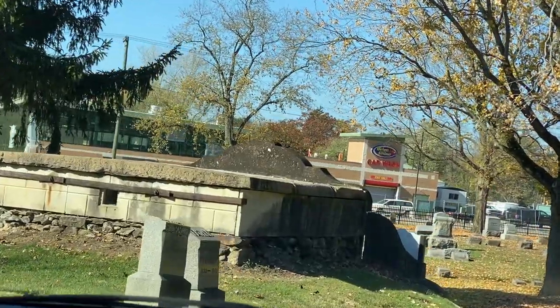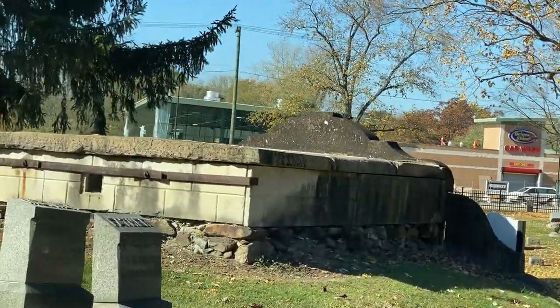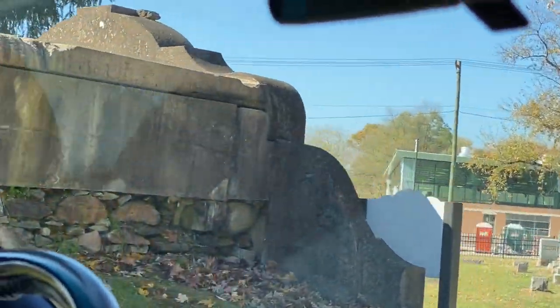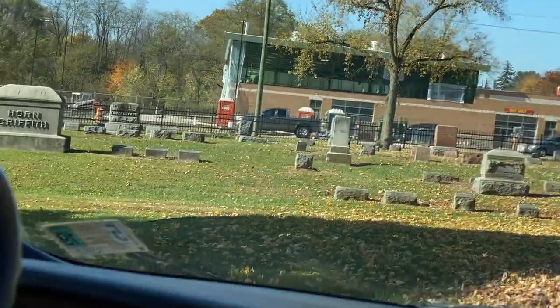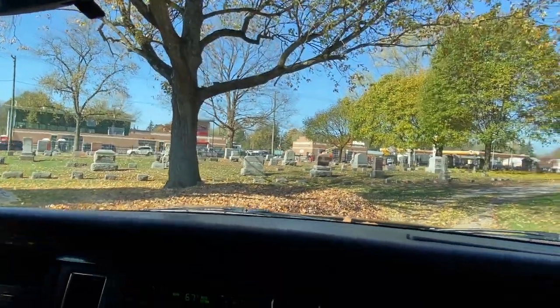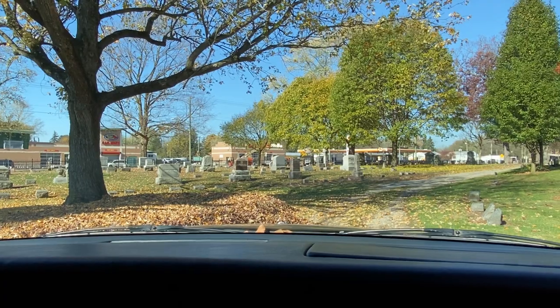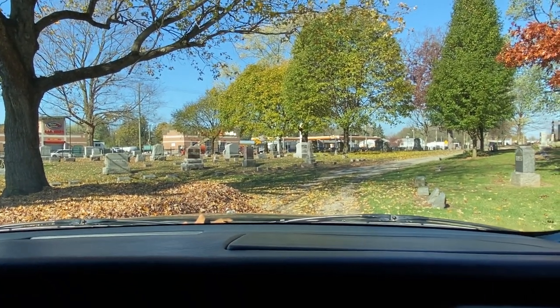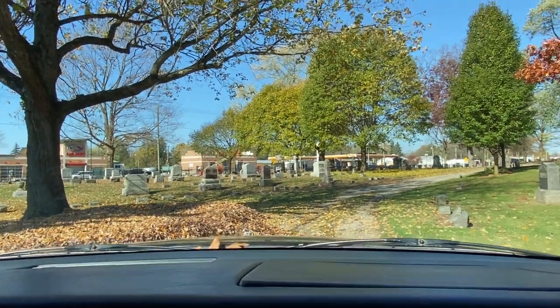It's a beautiful building. We're going to get out and take a look at the front and look at some of the architecture. We've got the hearse stopped — we're going to get out and go take a look and explore it.